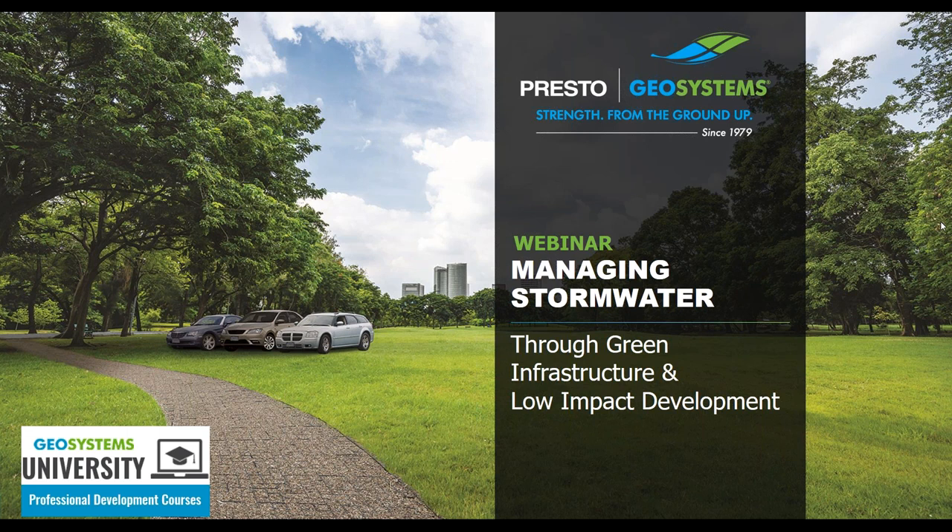We're going to get started. Welcome everyone — I hope you're having a good day so far. We're going to dive right into the webinar so that there's enough time for questions at the end. The focus of the presentation today is going to be on ways to help manage stormwater runoff from developed areas with low impact but highly effective landscaping elements.